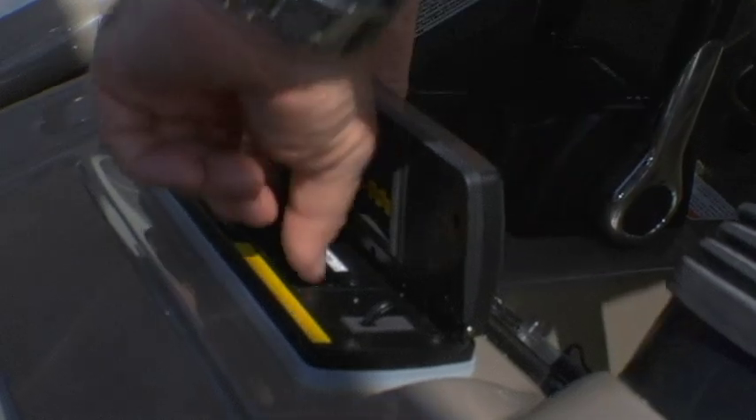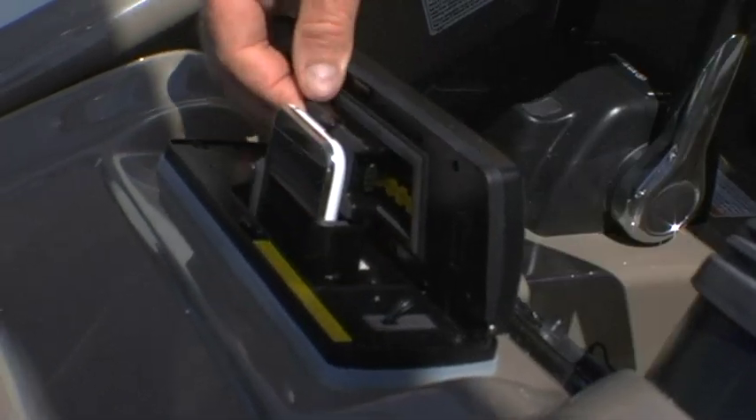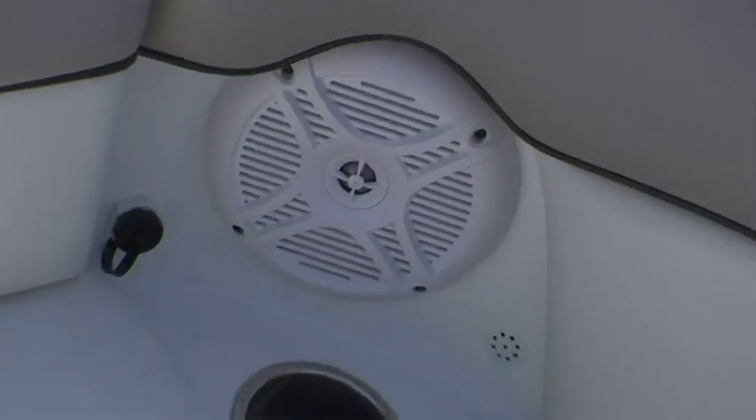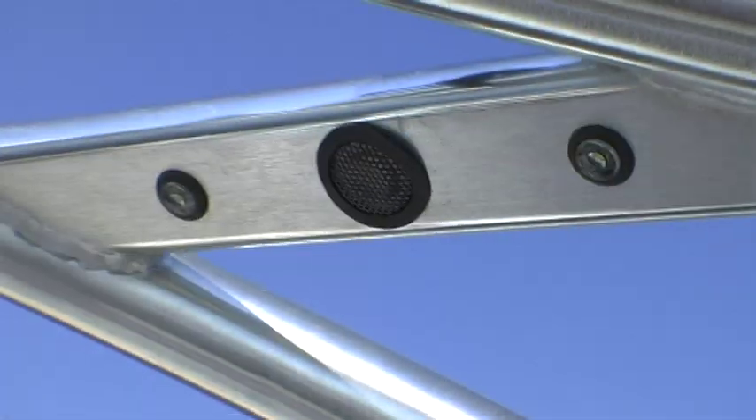We really like the Aquatic AV stereo system with its built-in iPod interface. It's a really handy device that tucks your iPod away and lets you control it through the face of the stereo. It comes with six coaxial speakers and two tweeters for a great sound.